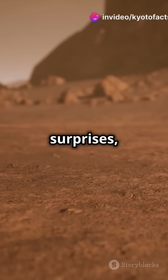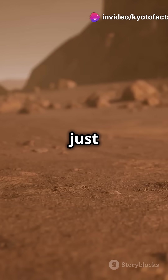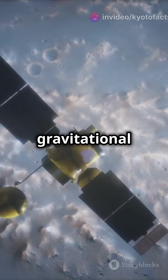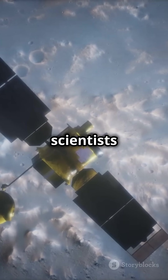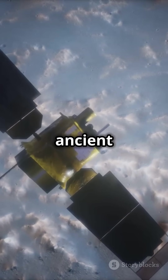Mars has always been full of surprises, but what if I told you there are hidden structures beneath its surface that we've just discovered? Using new gravitational mapping techniques, scientists have uncovered dense structures buried deep beneath what was once an ancient ocean.